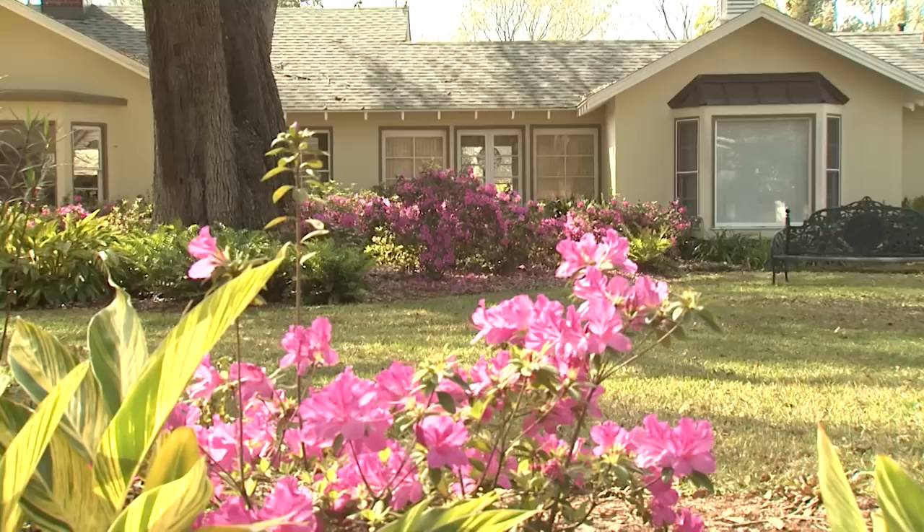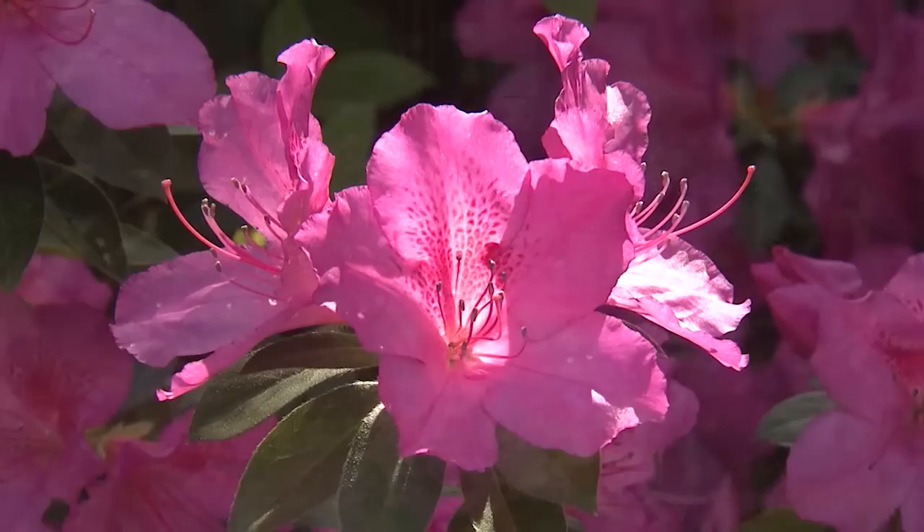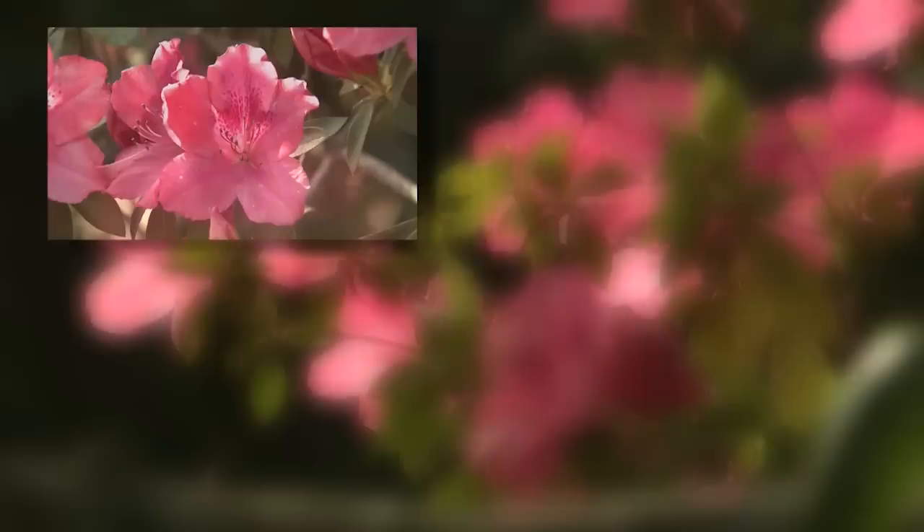Whether used as specimen plants, hedges, or backgrounds, southern indica azalea has to be my favorite azalea. The blooms are huge, resembling rhododendrons, and are created in great quantities. The flowers are funnel-formed with narrow bases and bell-shaped edges. The flower colors are pinks, purples, and reds, and includes white. Many have speckles in the flower throats.